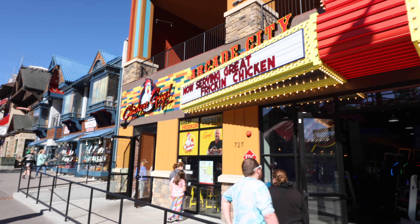All right, it's happening guys. We're trying the Chicken Guy here in Gatlinburg, Tennessee. Right after that intro — roll that intro.